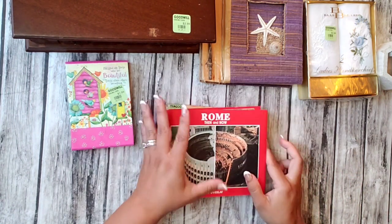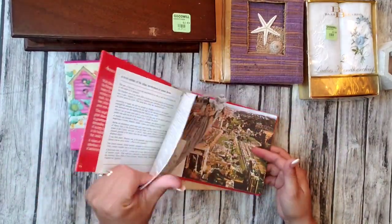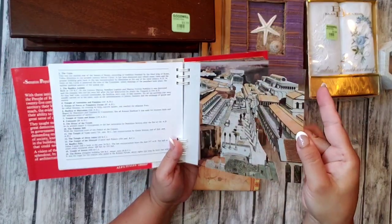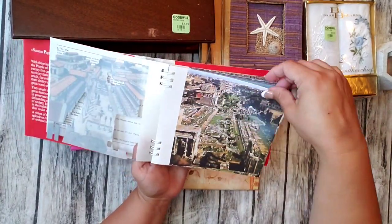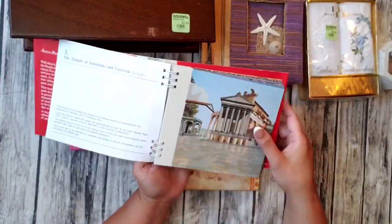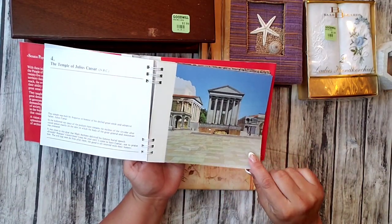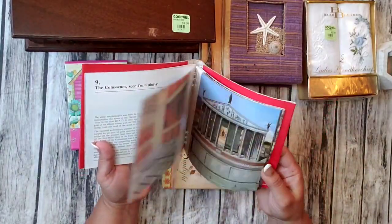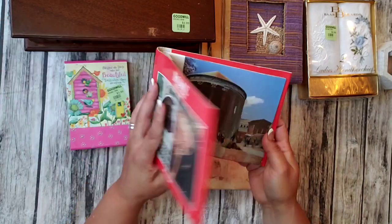Then this one — I went to the book aisle and I really like this one. It's 'Rome Then and Now.' So this is how Rome was then — look how nice — and how it looks now. This is so cool. Really cool to use in a junk journal or any journal. Like this building is missing, it's gone. Really, really cool.